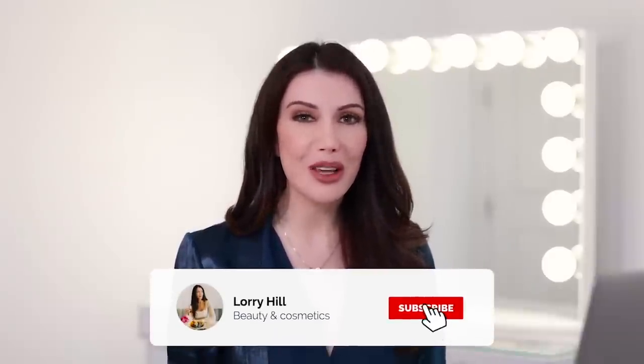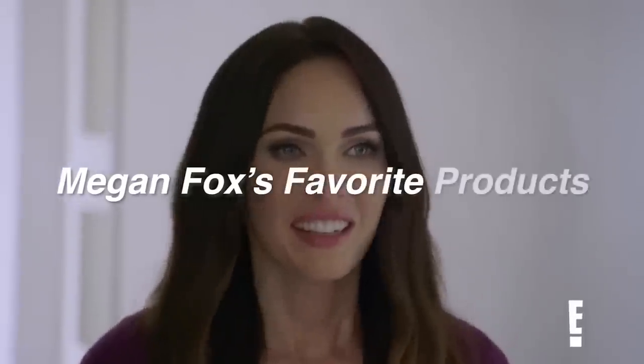So if you want to learn about all of these products and how you can get them, make sure to subscribe. Today I'm thrilled to share with you Megan Fox's favorite products, and make sure you stay till the end to find out what $12 product Megan wore to the Grammys. Let's get started.